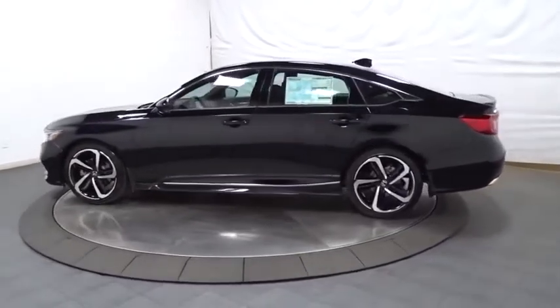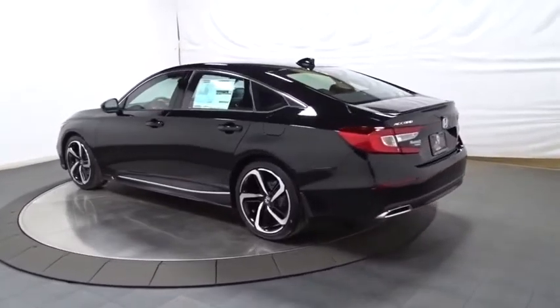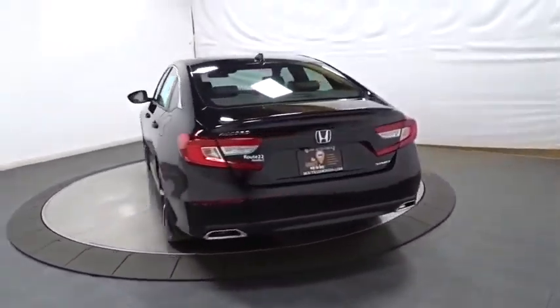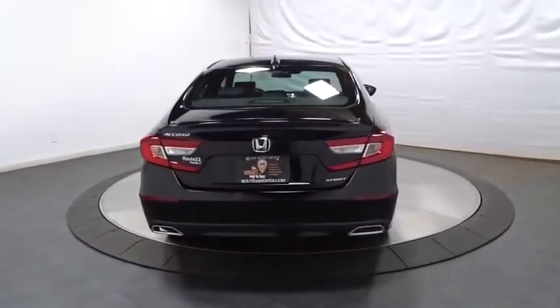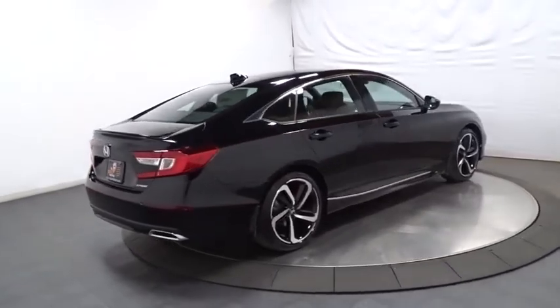This vehicle has less than 100 miles. Here are some of this vehicle's great options: backup camera, keyless entry, leather-wrapped steering wheel, Bluetooth, front-wheel drive, fog lights, trip computer, day and night rear-view mirror, outside temperature gauge, tachometer.